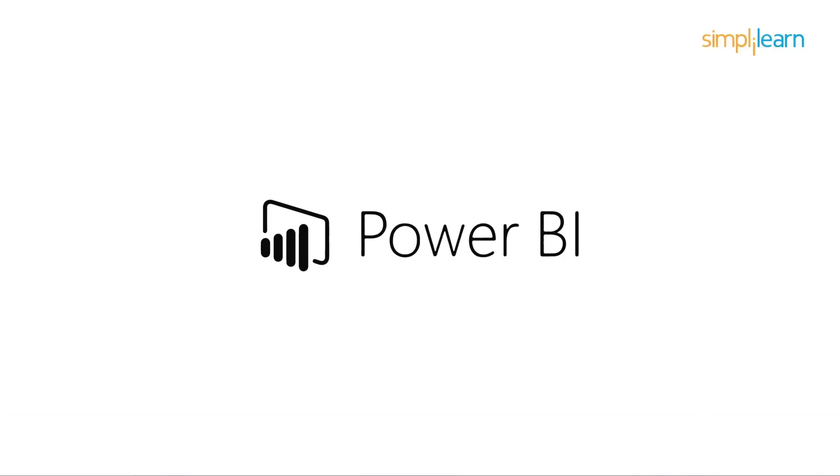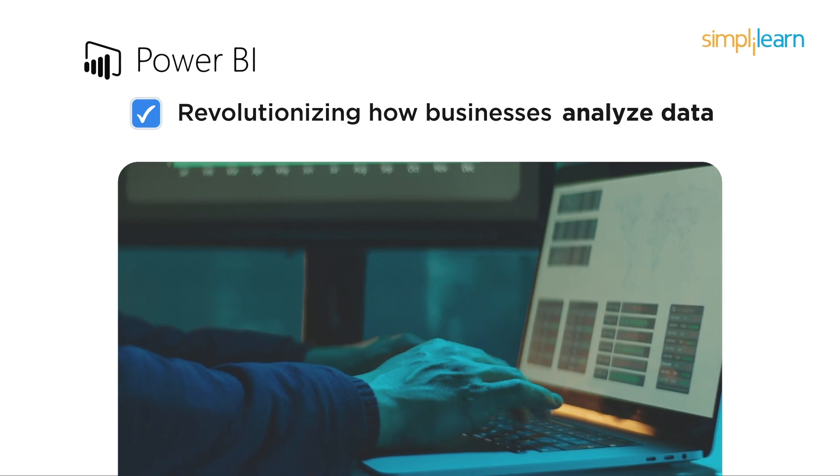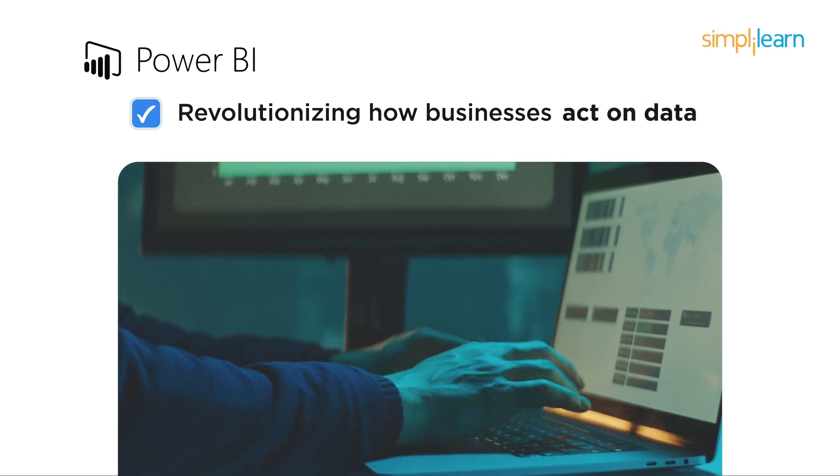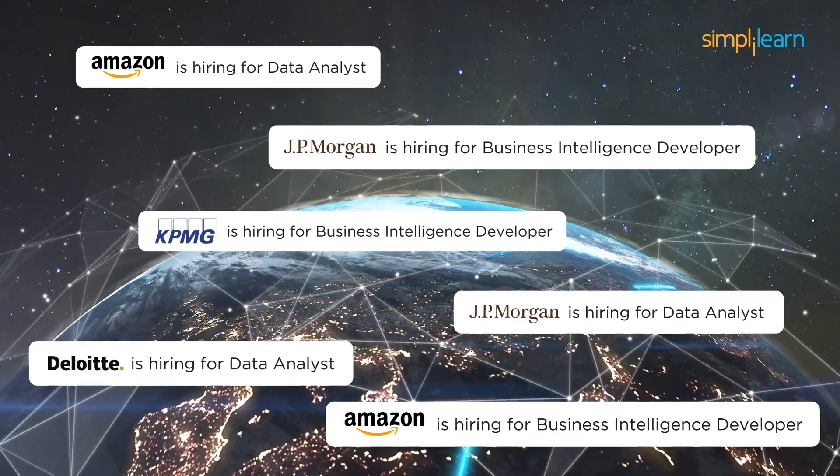Power BI acts as a business intelligence powerhouse, revolutionizing how businesses analyze, visualize, and act on data. The demand for Power BI experts is rising globally.